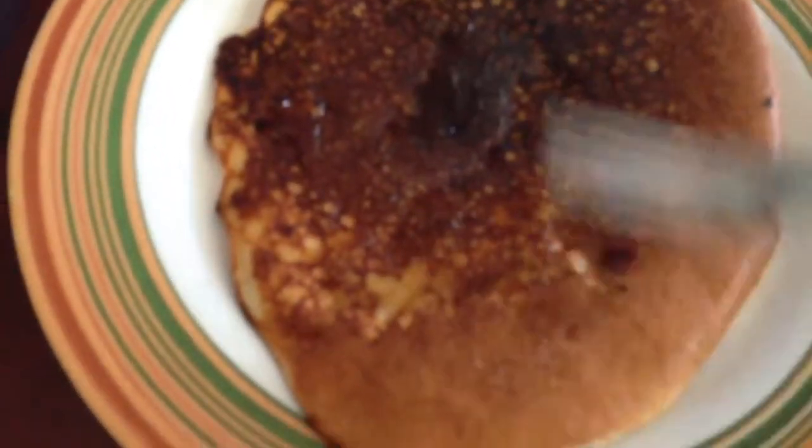So, everything looks good. Everything looks finished. Let me take a bite and I'll let you guys know what it tastes like. Let's see. I might need two hands with this. Hold on a second.